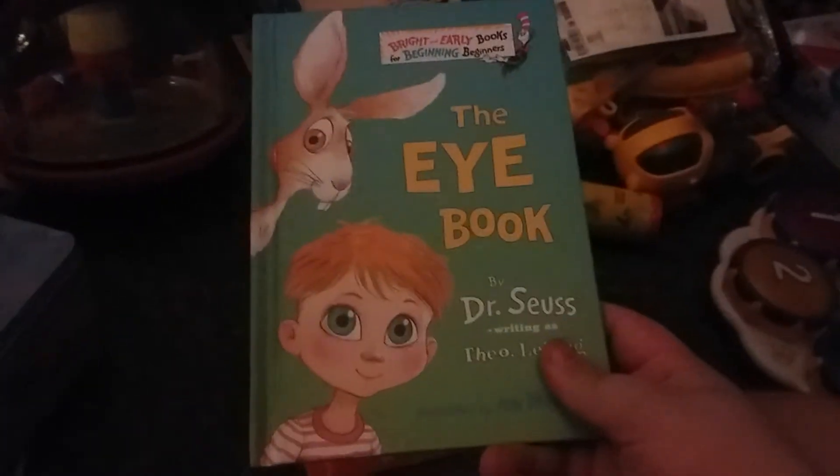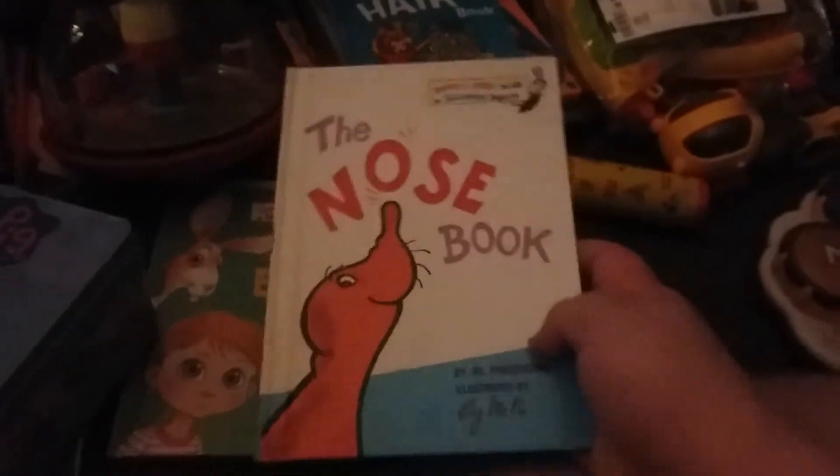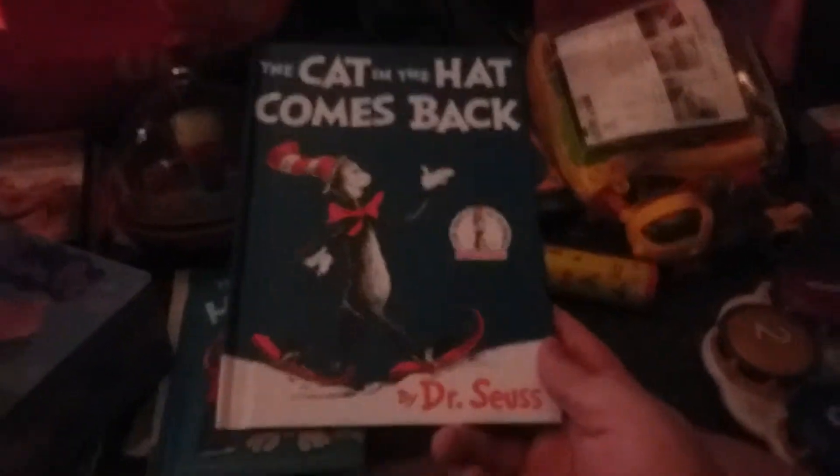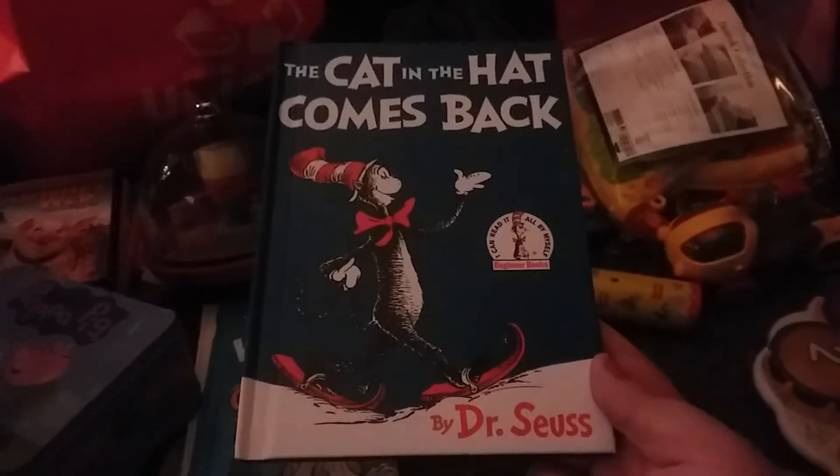The Eye Book by Dr. Seuss. The Nose Book by Dr. Seuss. The Hair Book by Dr. Seuss. And The Cat in the Hat Comes Back by Dr. Seuss.